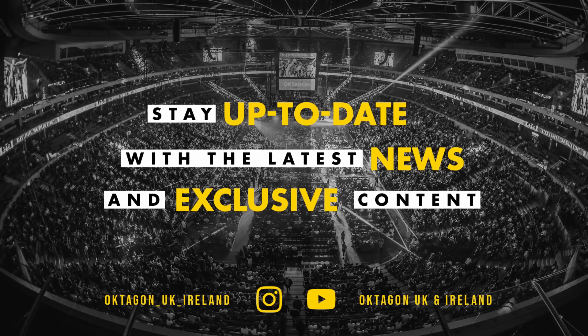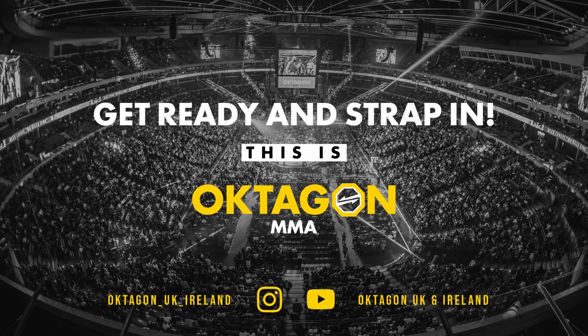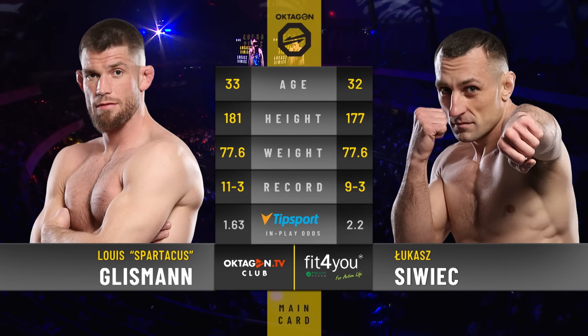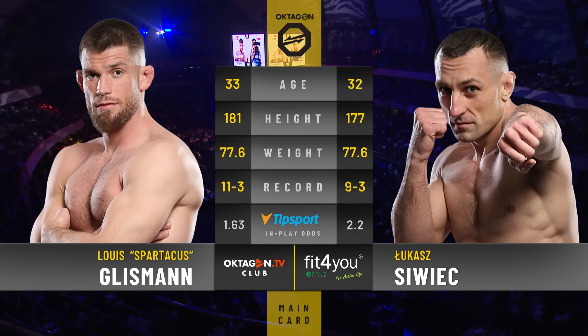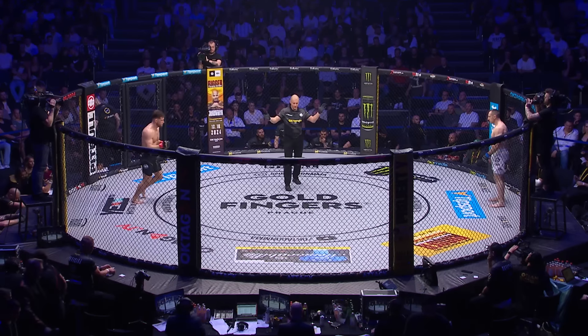Fighters, three rounds, five minutes. Follow my instruction. If you won't touch gloves, go back to the corner. Good luck, man. Round one, fight!